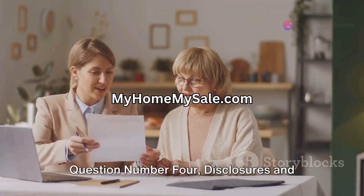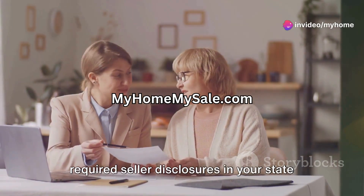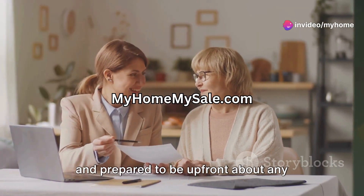Question number four: disclosures and paperwork. Are you familiar with the required seller disclosures in your state and prepared to be upfront about any property issues?